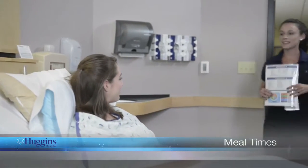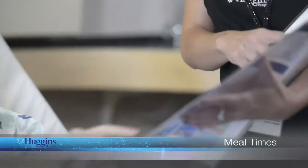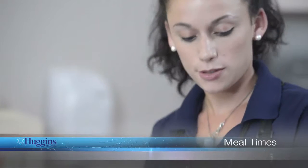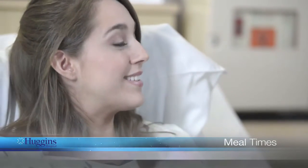For our patients, we have room service available. In your patient packet, you will find the room service menu with a four-digit number to call from the phone in your room. If you are on a special diet, you may be limited in what you can order. A nutrition assistant is available to review your diet and menu with you. If you have friends or family members visiting, our Huggins Hospital Cafe is open seven days a week. Refer to your patient information packet for cafe hours.